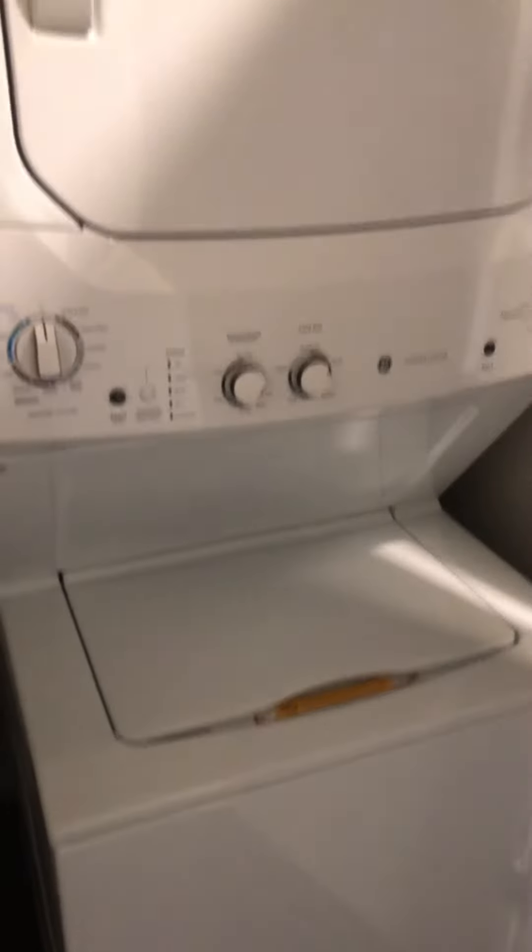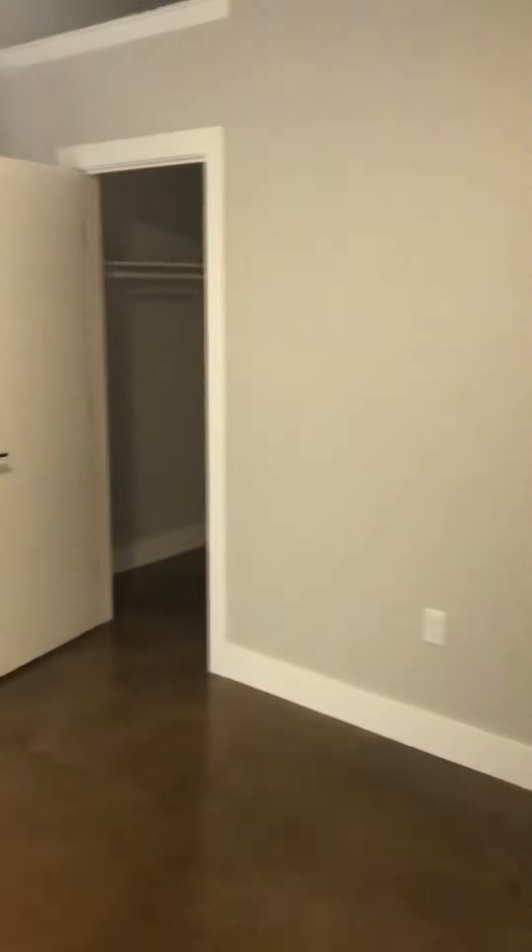Right at the edge of this hallway you've got the washer and dryer area. And then right next to that is the first of the two bedrooms — lots of good space in here.